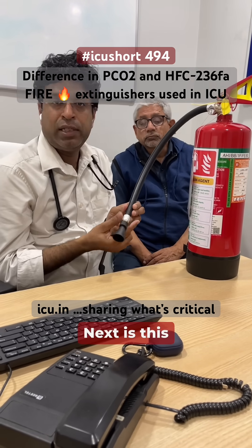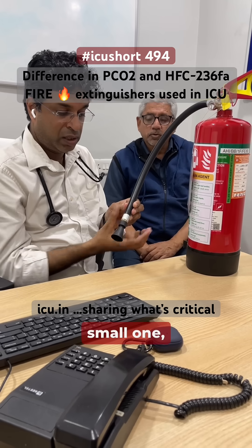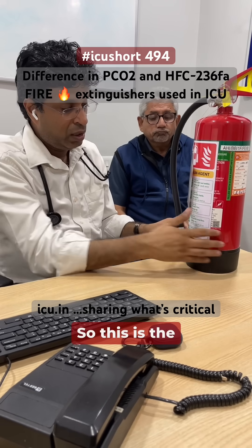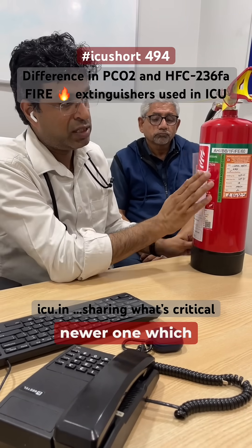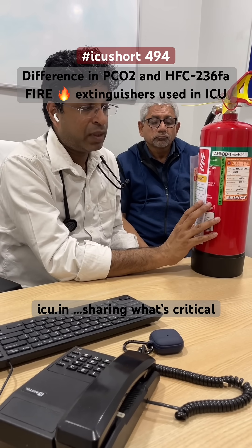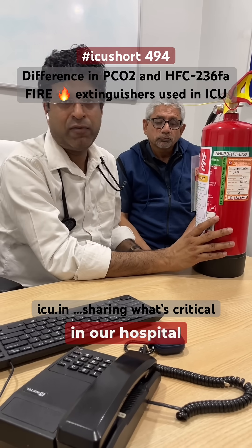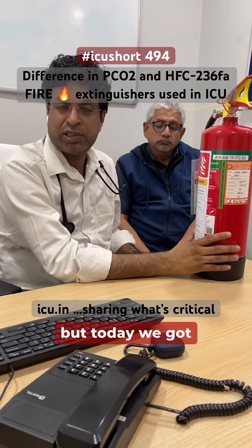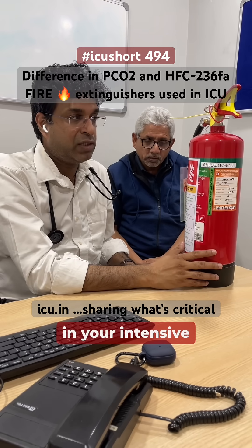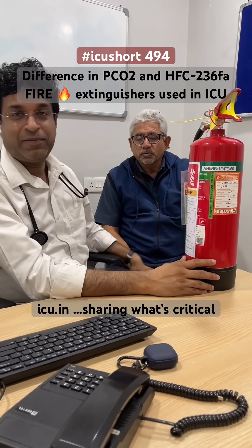Also, the nozzle is a normal, small shape — not like the large horn of the CO2 extinguisher. This is the newer one that has replaced the CO2 fire extinguisher in the ICU. Thank you Pandaji for training us. It has been in our hospital for a while, but today we had a chance to demonstrate it. Check which extinguisher you are using in your intensive care, get familiar with it, and read more about it.